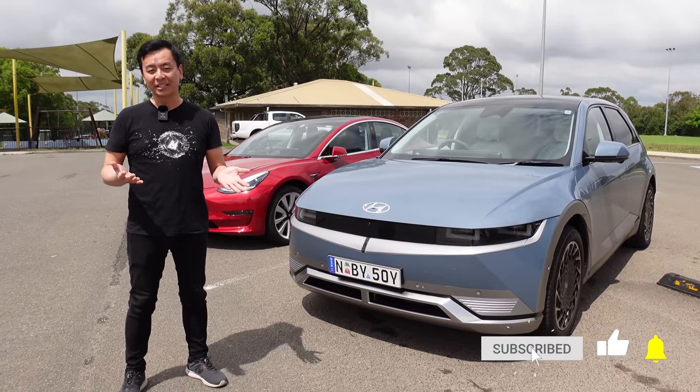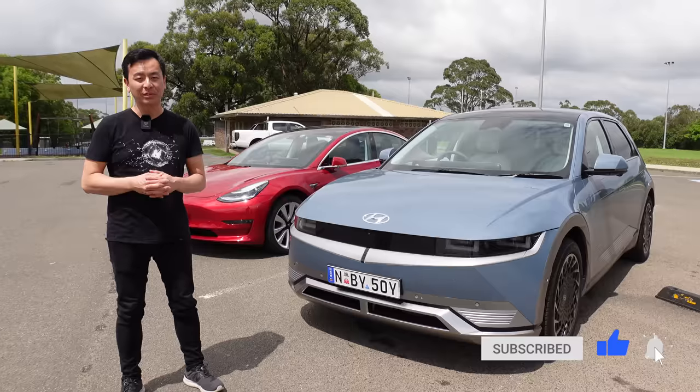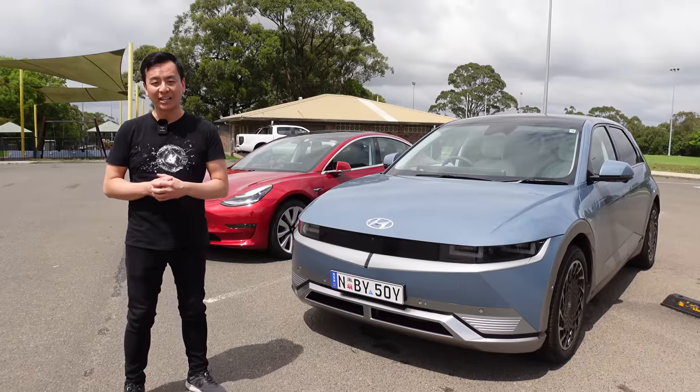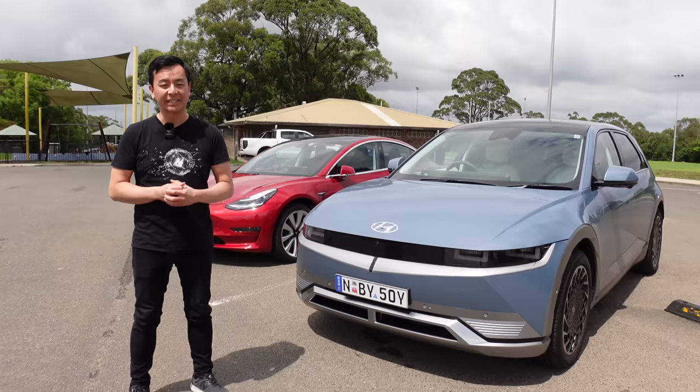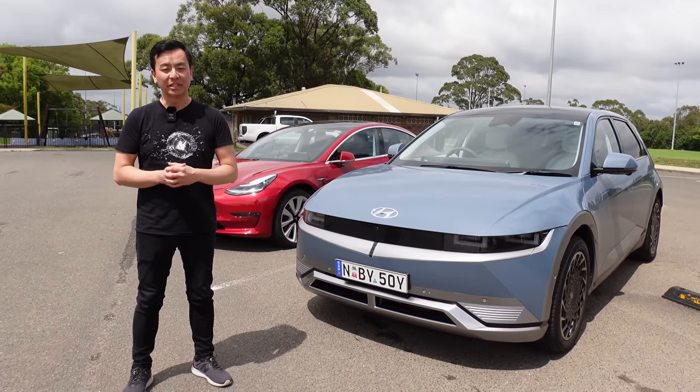Hey everyone, you're with Tesla Tom, and thanks so much for joining me today on my YouTube channel. Today we're reviewing the Hyundai IONIQ 5 as a Tesla owner. I just want to quickly thank Hyundai Australia for providing us with this press car that we're going to review today.